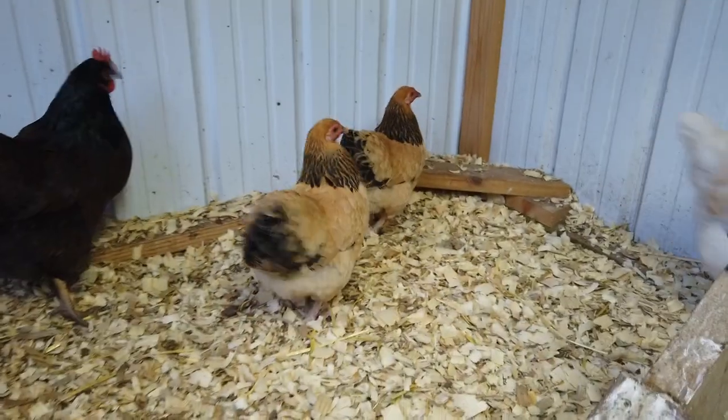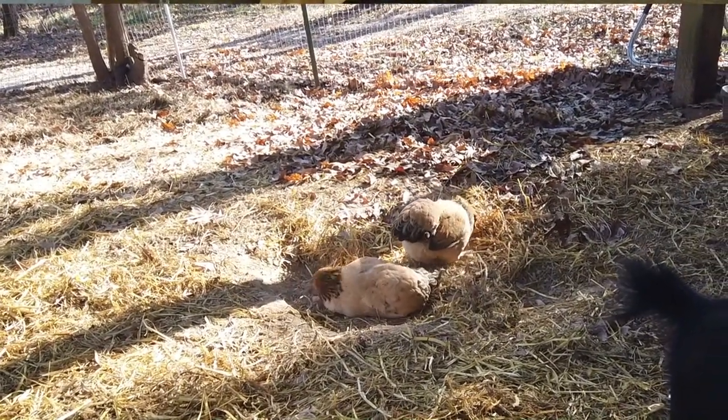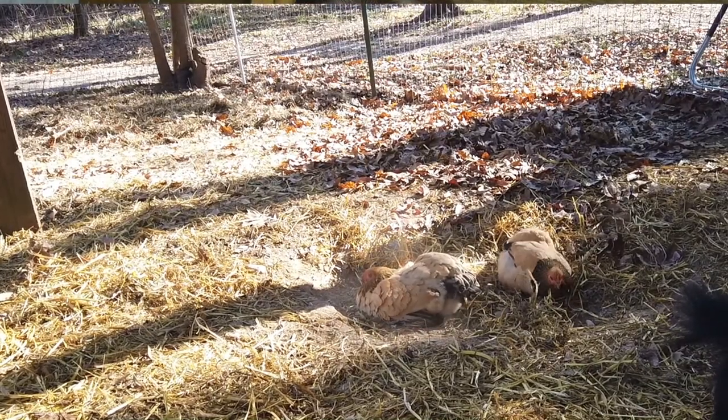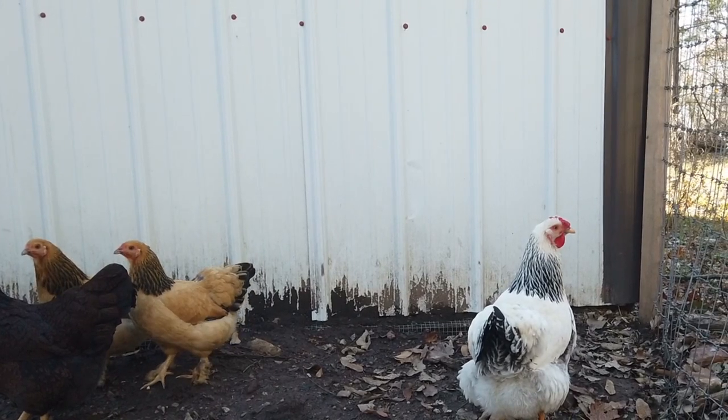Next are our little Buff Brahma Bantams. We didn't really think through sizes when we were first getting chickens, but they had them available that day so we picked up a couple. They're probably the most skittish out of all of them — even as chicks they didn't want to be held, and now they still run away. But we love that they're really pretty and have feathers covering their feet. They lay the smallest eggs — small, cream to light brown — but they're the most entertaining to watch running around on their tiny little legs.